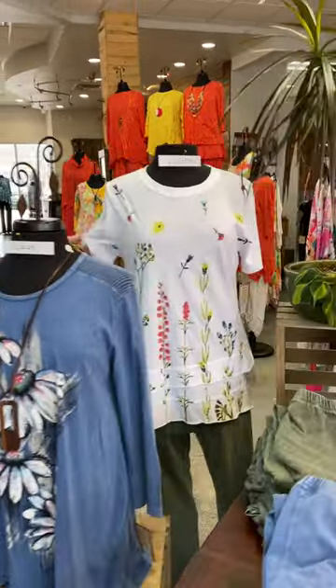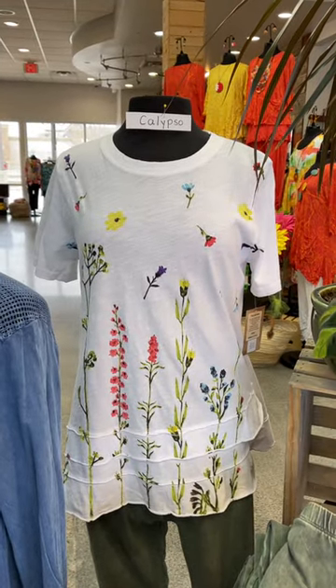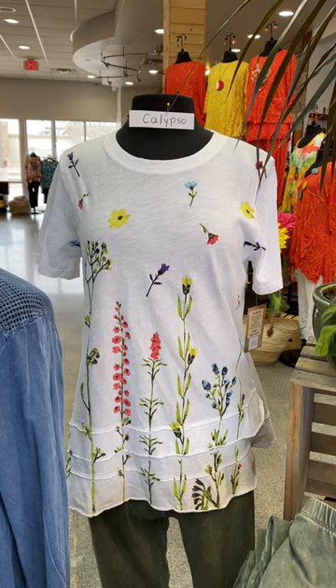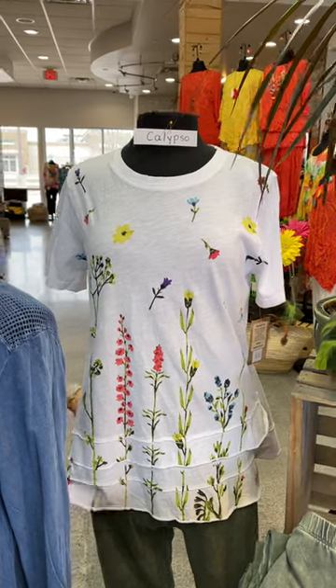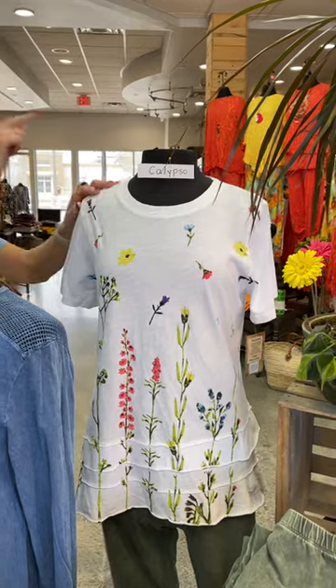Calypso is next to that one — totally different look. Short sleeve, backed in white, also kind of a wildflower floral, 100% cotton, but now we've got this cute little ruffle peplum. Isn't that darling? So Calypso next to that.